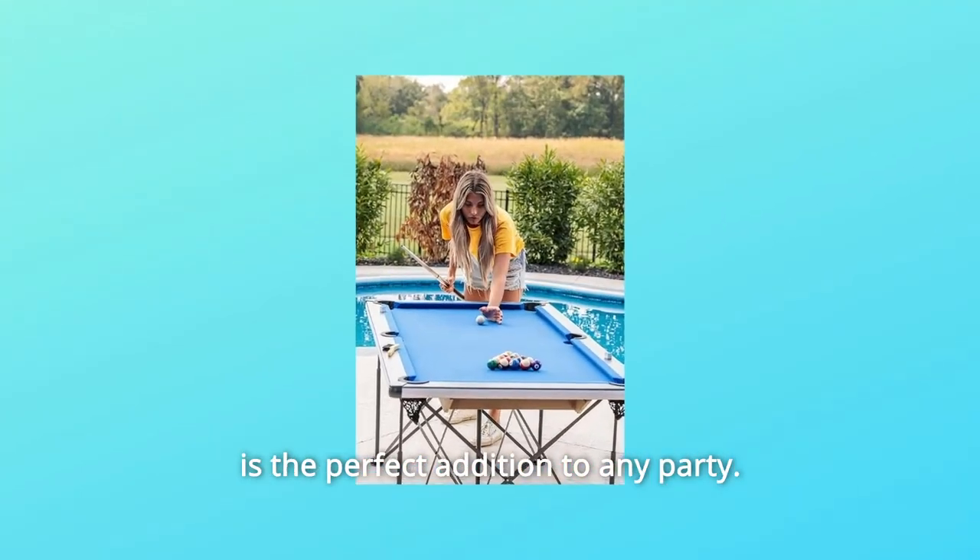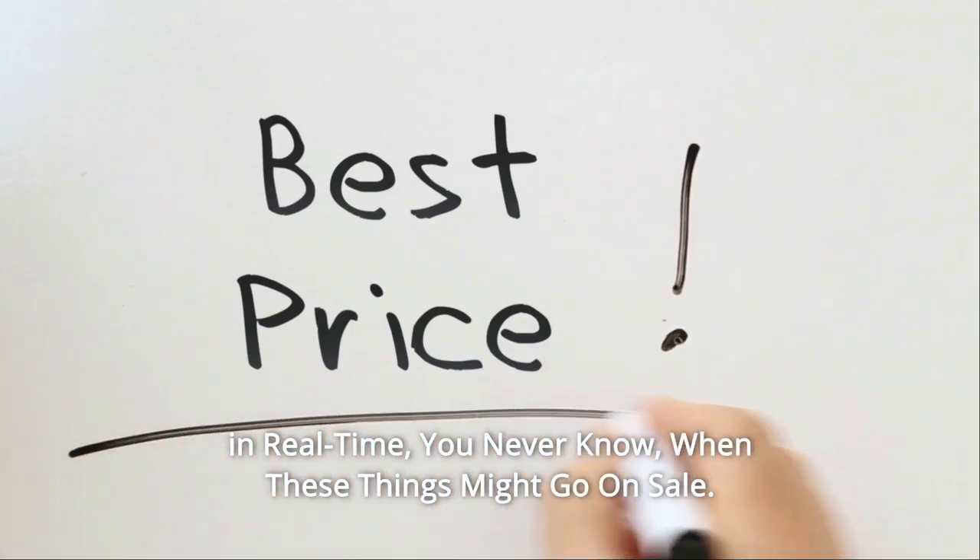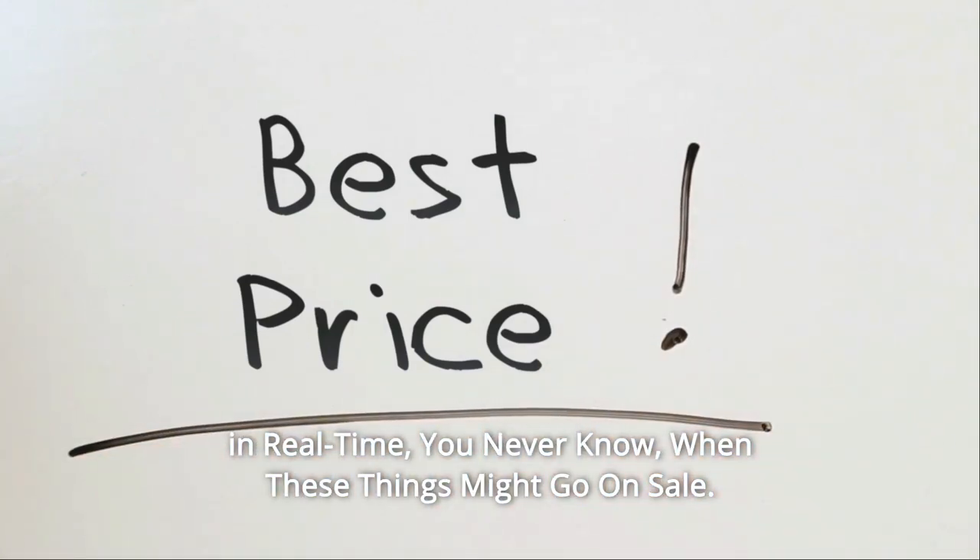This table is the perfect addition to any party. Check the link in the description below to get the most updated price in real-time — you never know when these things might go on sale.